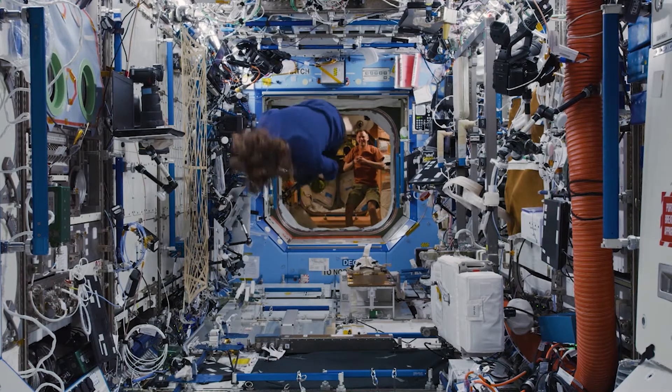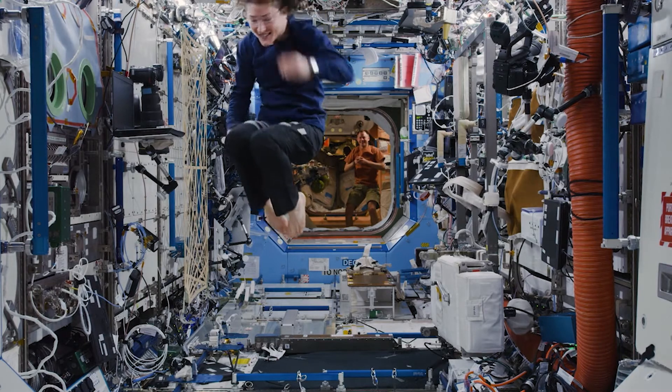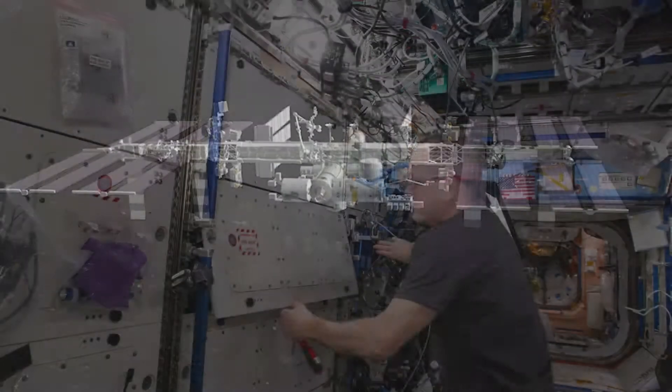Did you know that if you were born after 2000, during your entire life there has been someone living in space? That's thanks to the International Space Station, which celebrated its 20th anniversary of continuous human habitation in 2020.